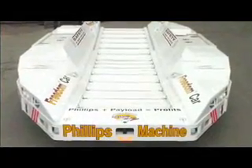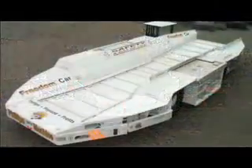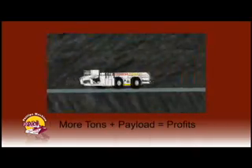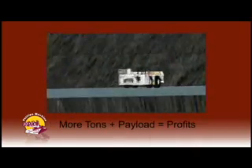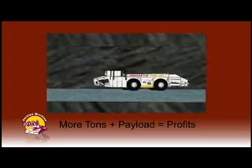Introducing the Philips Machine OEM Freedom Car family. The best loading efficiency. The biggest payload. More advantages than any haulage equipment available today. Our OEM car hauls more tons per trip with quicker cycle times than anything else out there. More tons, faster, equals more profits. The Freedom Car offers our customers almost instantaneous return on investment.